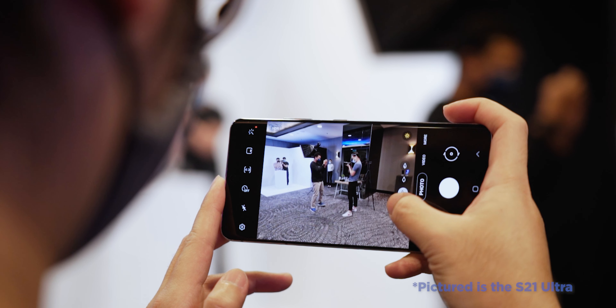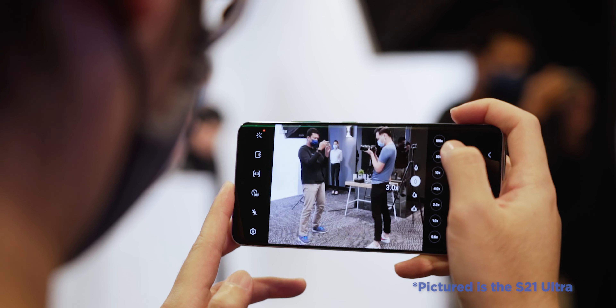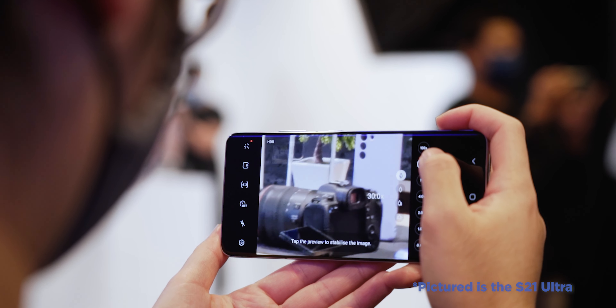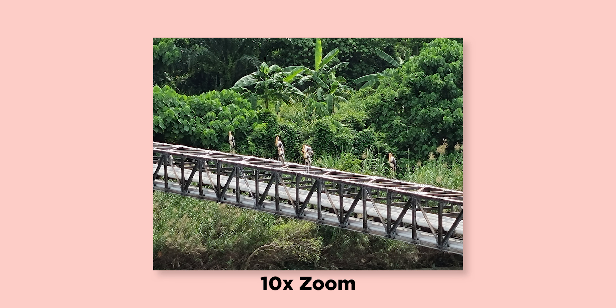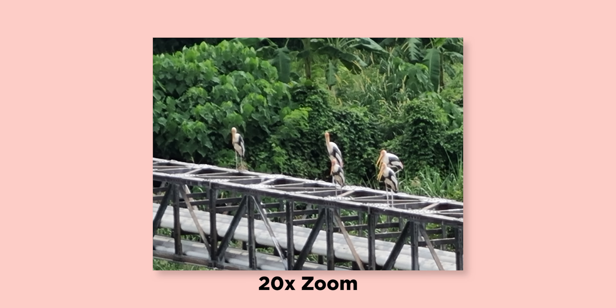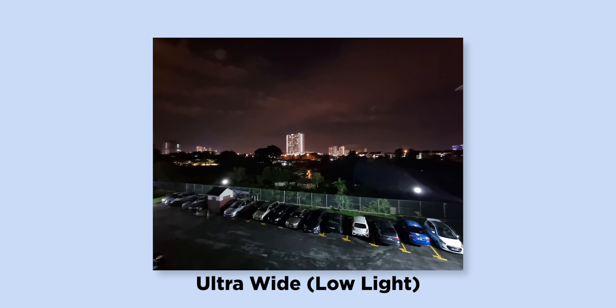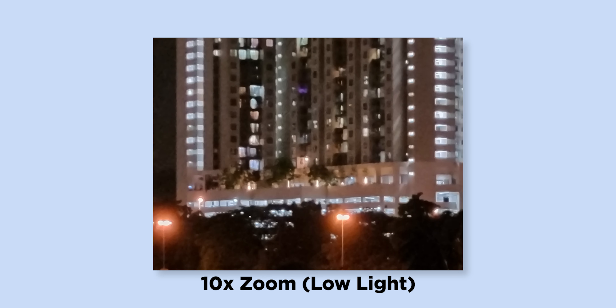Naturally, the space zoom feature is still retained with the S21. In the case of this phone, it can do up to 30x space zoom with 3x hybrid optic zoom. In my testing, the zoom performance at up to 10x looks pretty good with decent detail preservation. But if you go up to 20x and 30x, it's a little bit of a blurry mess. To be fair though, it's not really practical to go up to that level of zoom.